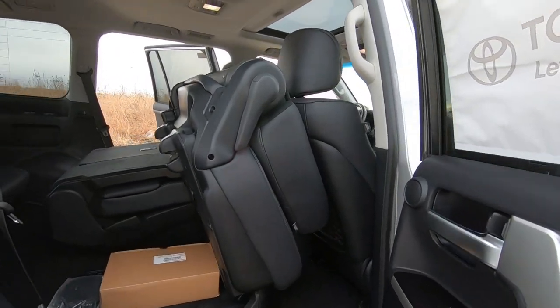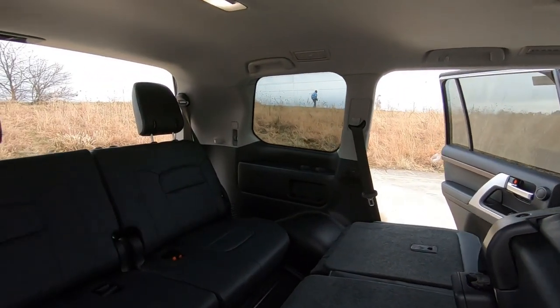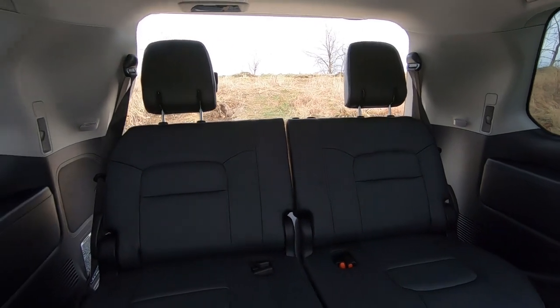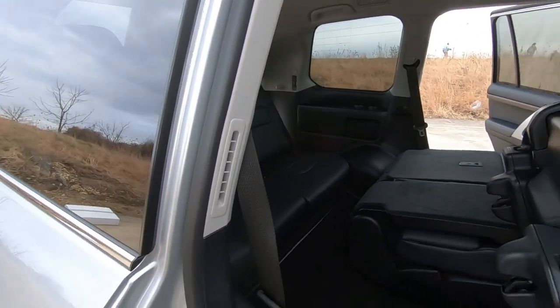You can see the third row seat, which does have three seat belts — most comfortably for two adults or three small children. Those seats do have adjustable headrests, three-point seat belts, and cup holders for your back seat passengers.